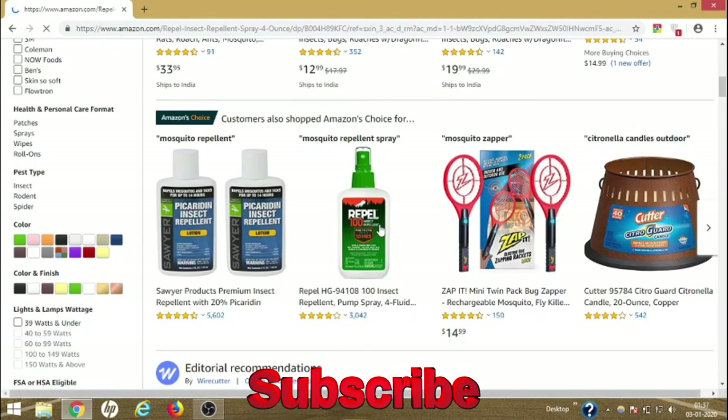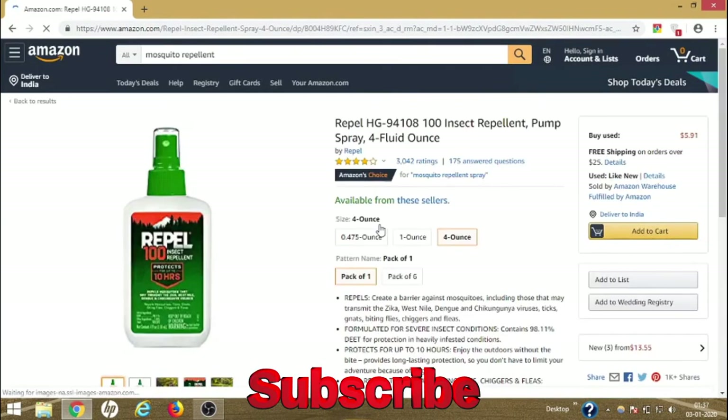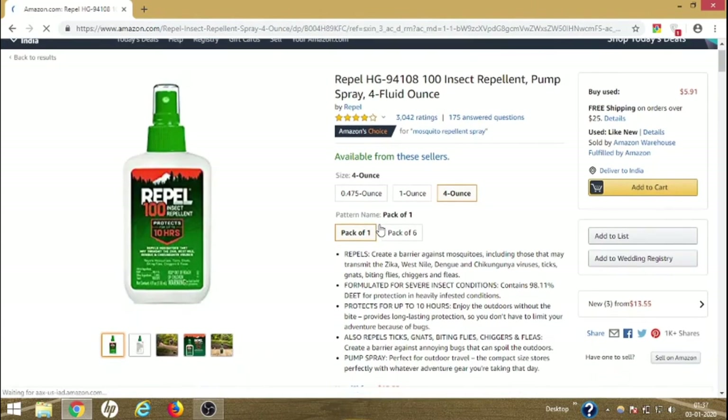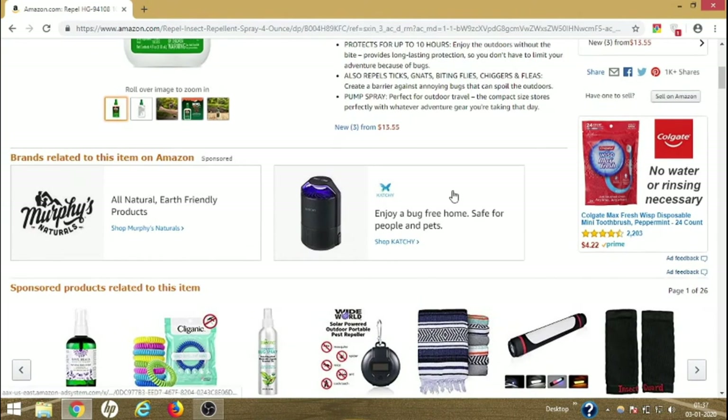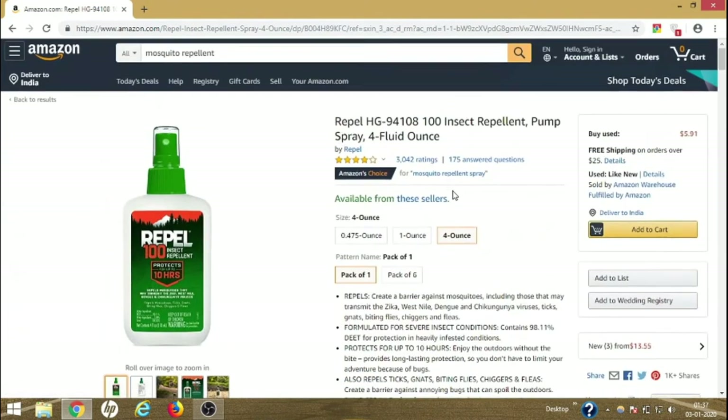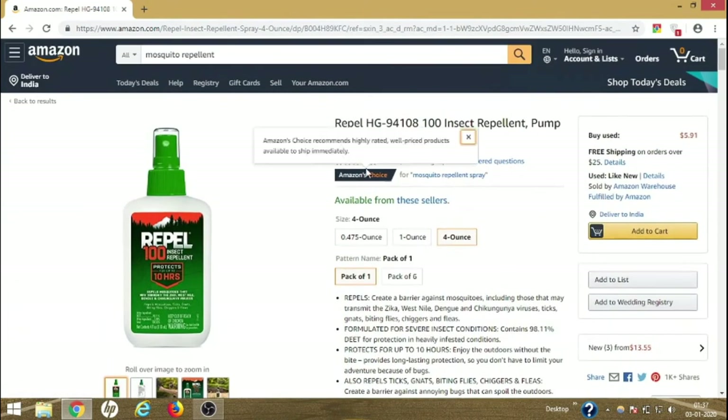The next product is Repel HG 9410800 Insect Repellent. It says it will create a barrier against mosquitoes, including those that may transmit the Zika, West Nile, Dengue, and Chikungunya viruses, as well as ticks, gnats, biting flies, and fleas. It works really well against all these kinds of pests, so you can definitely try it.